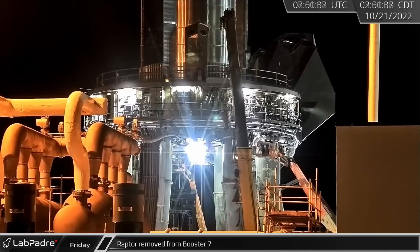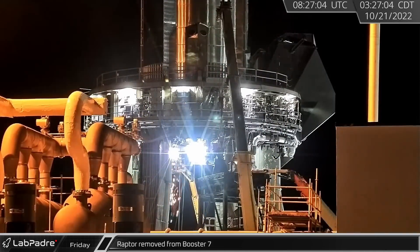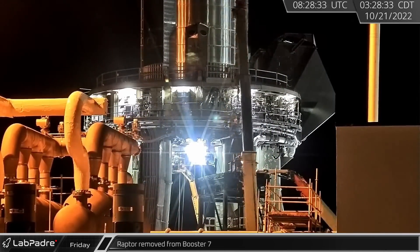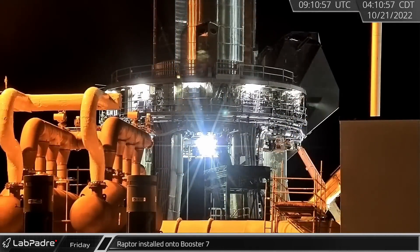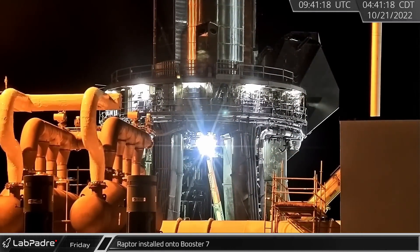At Boca Chica, Friday morning began with an engine swap on Booster 7. The removed engine was carted away around 3:30 AM. By 4:40, the mobile work platform with the new replacement Raptor was being raised ahead of installation onto the booster.